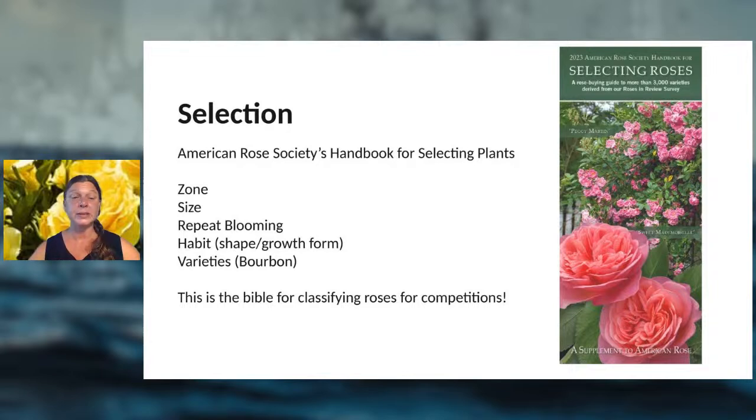The handbook lists zone, plant size, whether it's a repeat bloomer, its habit, shape, and growth form. Bourbon roses, for example — there's a heavy population in Louis Armstrong Park in New Orleans — do very well in our heat and climate. The Roses of Bermuda also do very well here. This book helps you find varieties for your garden, and if you want to show your blooms in a rose competition, it helps you figure out which class it belongs to.